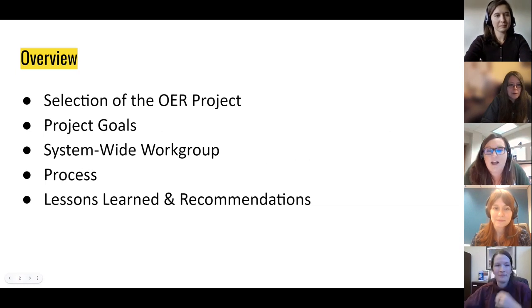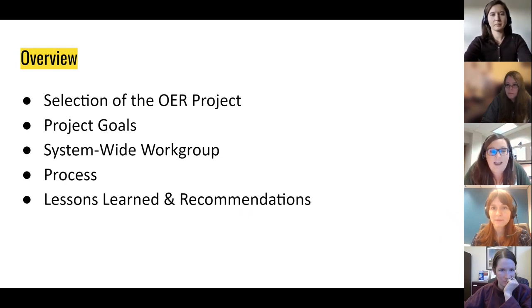In this session we will walk through how we selected medical terminology as our first OER system-wide project. We'll discuss project goals, how we created the system-wide work group, the process or how the work got done, and lessons learned and recommendations if anyone wants to tackle a similar project.